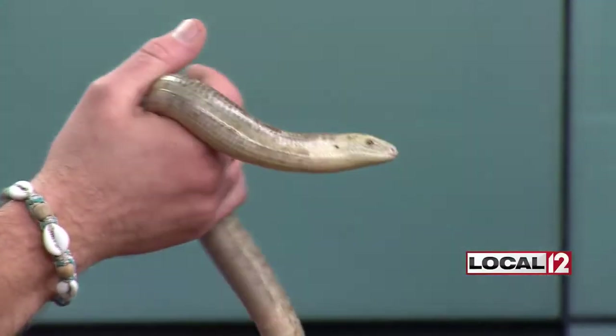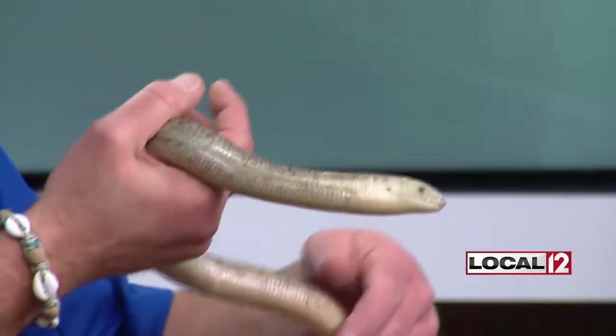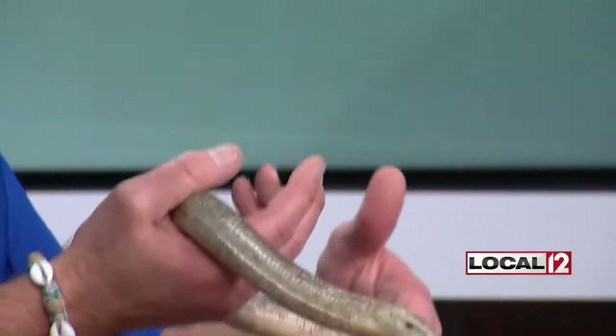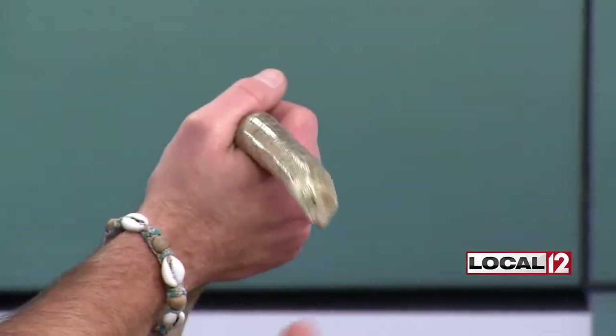Does he shed his skin? He does shed his skin. Every reptile will need to shed their skin to help protect it, heal any wounds, fix any bad scales, stuff like that. But eyelids — he can shut his eyes. Snakes can't shut their eyes. And if you get in real close, you can see he's got little ear holes. Snakes don't have that either.